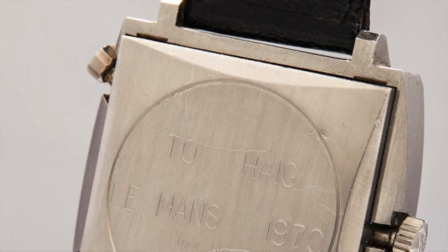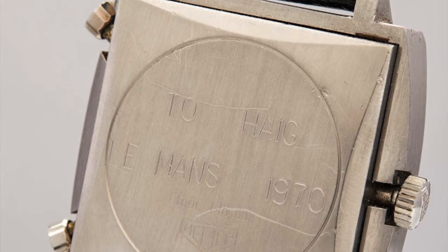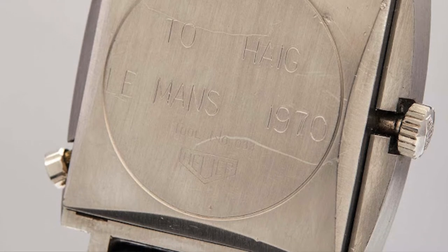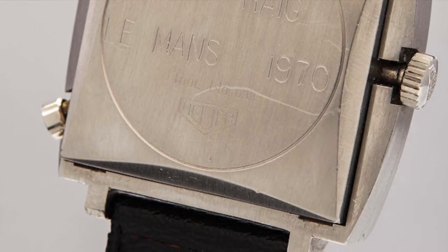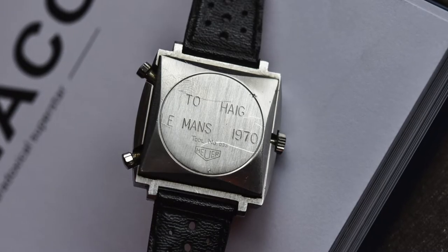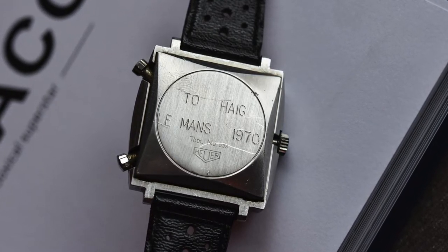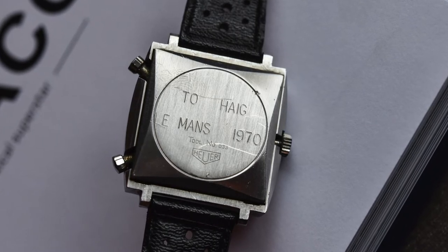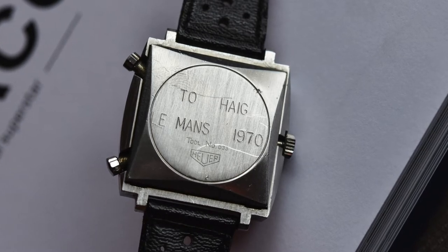In 2020, another Monaco — the reference 1133B, the blue one worn by Steve during the movie — hammered for a record-breaking $2.2 million at the Phillips Racing Pulse auction in New York City. It was one of the stars of the auction, originally listed as price on request. Bidding started at $200,000 and over seven minutes climbed to $1.8 million, eventually reaching $2.2 million with the buyer's premium. It's the most expensive Heuer wristwatch ever sold.